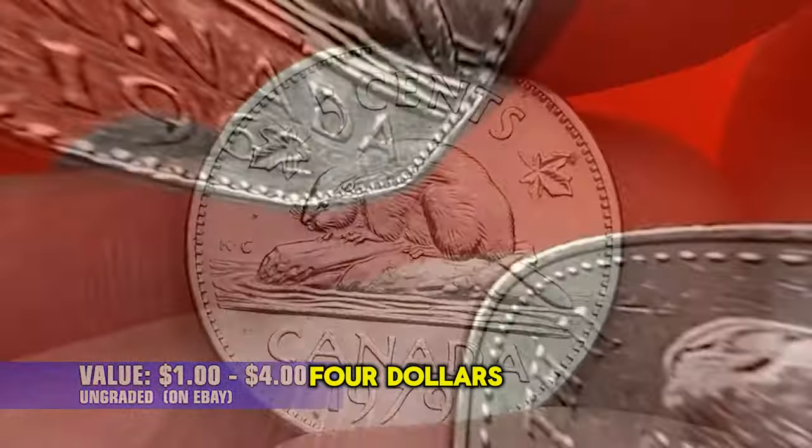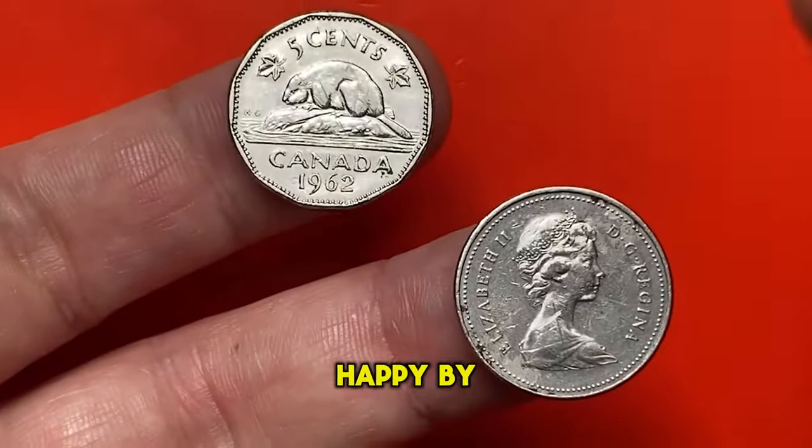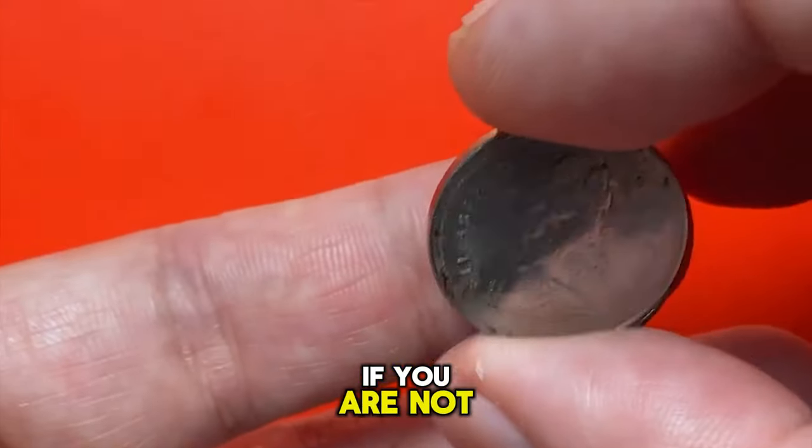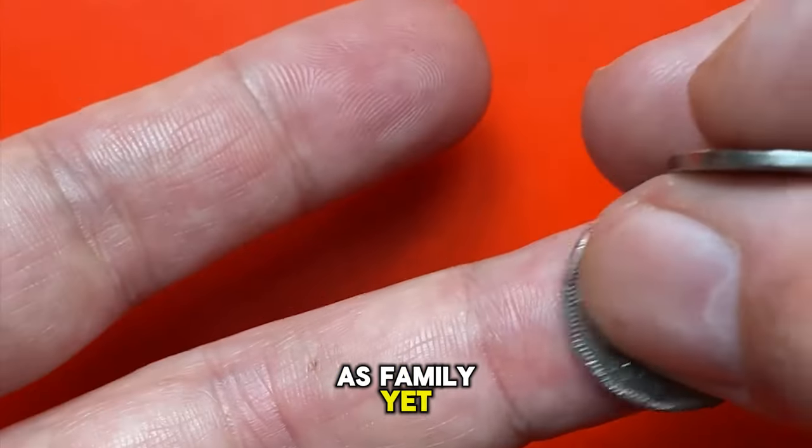On eBay, ungraded 5 cents from 1979 sell for $1 to $4. That's all for now. If you like the video, you can make us happy by hitting the like button. And don't forget to subscribe if you are not yet a member of the Coin-us family. Have a good one!